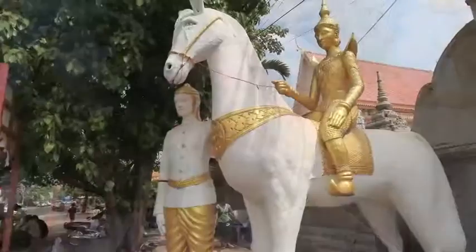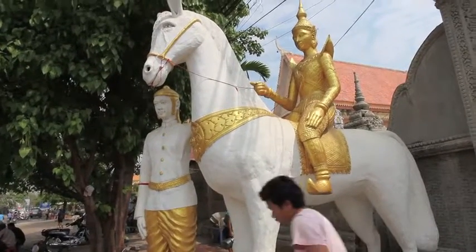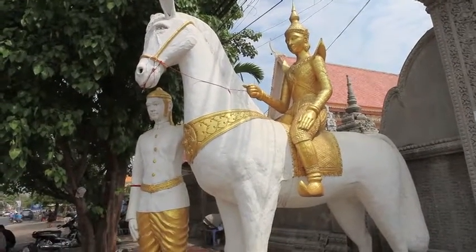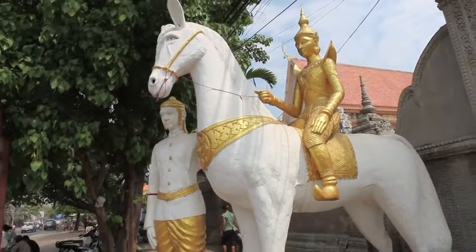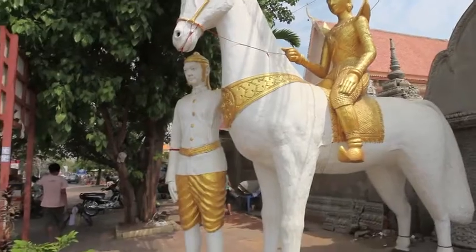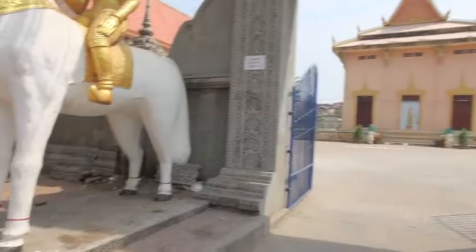I want to go inside of Pagoda Damdaik. Here we are. People are entering the pagoda. We see the statue of the king and one servant on the horse — the king on the horse, and the servant is directing the horse.